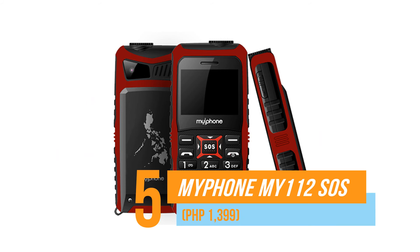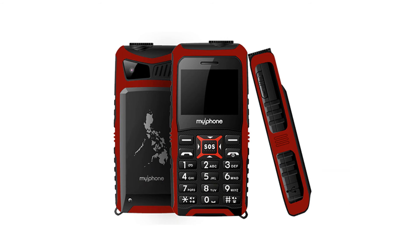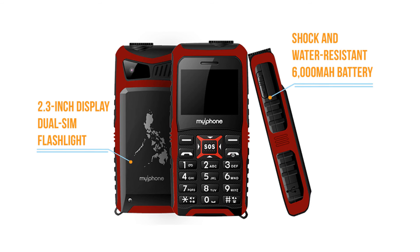Number five, MyPhone My112SOS. Last in our list and the most affordable is MyPhone's newest bar phone with a large 6,000 mAh battery and a shock and water-resistant body. Its big feature is the SOS siren that's just a press away.